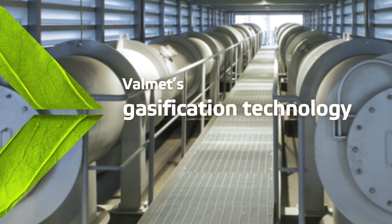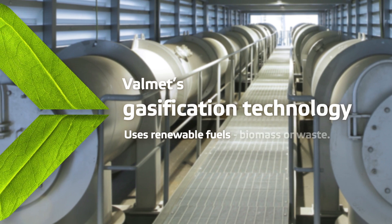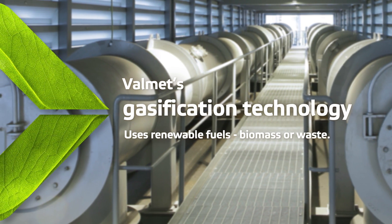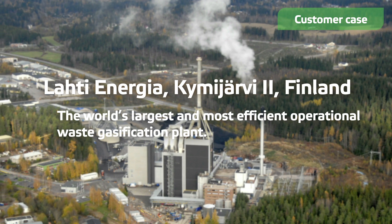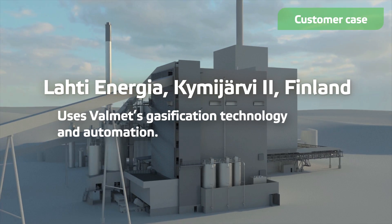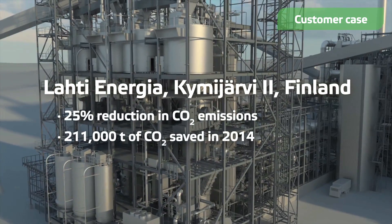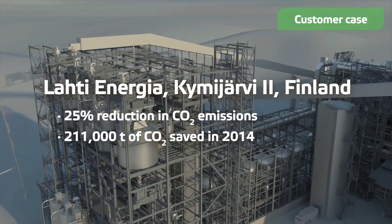Our gasification technology turns renewable fuels into product gas that is fed into a boiler to produce energy. The world's largest and most efficient operational waste gasification plant in Lottie uses our gasification technology and automation. The plant produces electricity and district heating out of fuel derived from municipal and industrial waste.